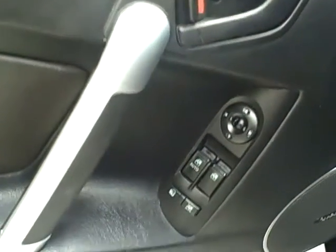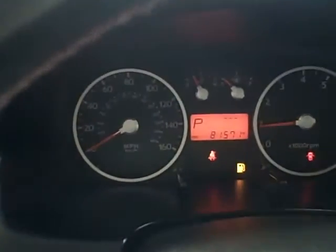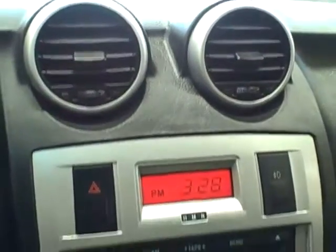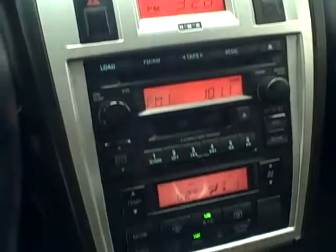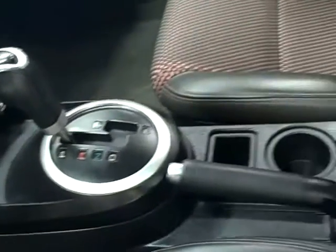On the inside, it has power locks, windows, and mirrors, with low mileage at only 81,000 miles. This Tiburon comes equipped with automatic climate control, cruise control, and a trip computer.